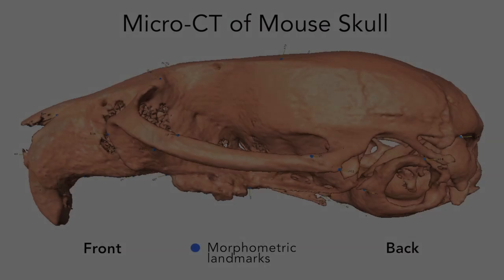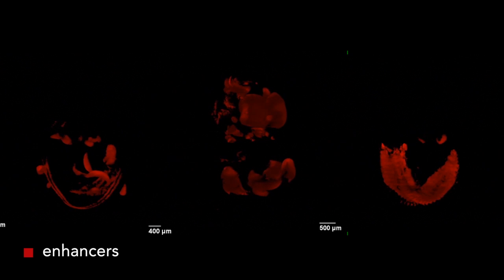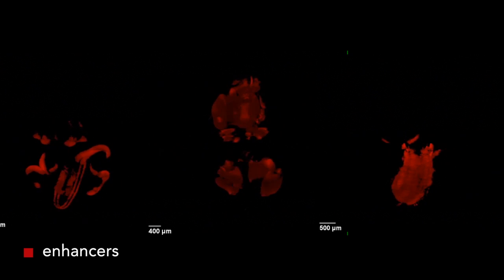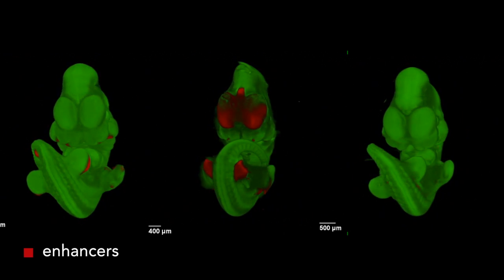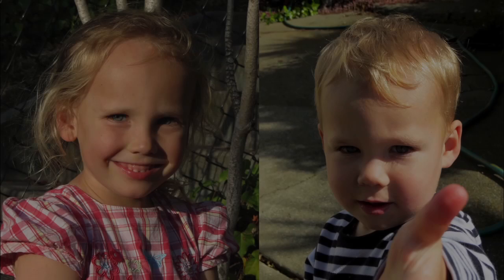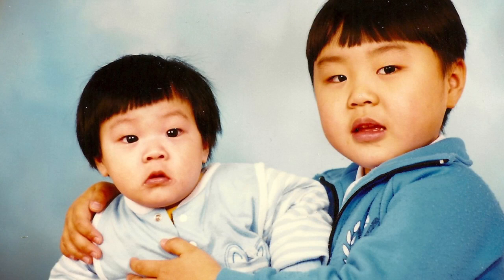Of course, mouse and human faces look much different from one another. However, many of the enhancers identified in the mouse genome have similar sequences at corresponding positions in the human genome. Therefore, it seems likely that enhancers play a comparable role in human craniofacial development. Disparities in enhancers probably play a role in making our faces different from each other.